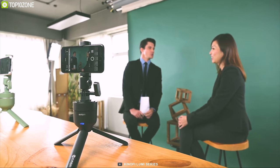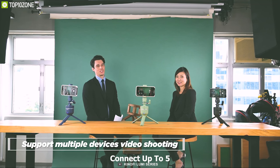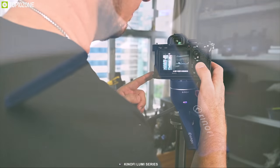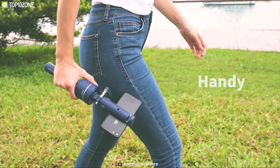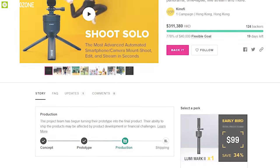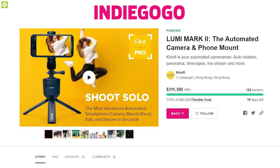The Lumi Mark II is compatible with the Kinofe smartphone app that lets you connect up to five Lumi Mark II units and shoot cinematic videos on your smartphone. Made from high-grade material, the Lumi Mark II is highly durable and capable of handling up to four pounds of devices with ease. The Lumi Mark II has raised more than $37,000 on their crowdfunding campaign on Indiegogo and you can back them up.